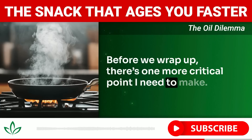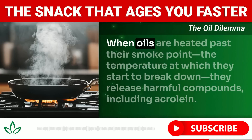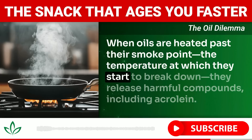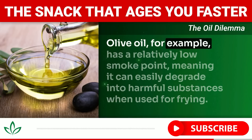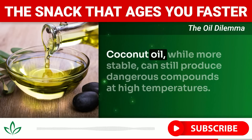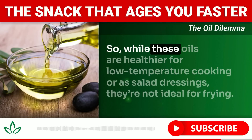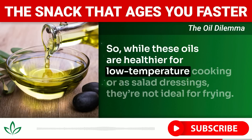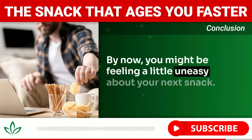Even if you think you're using healthy oils like olive or coconut oil for frying, you're not completely in the clear. When oils are heated past their smoke point — the temperature at which they start to break down — they release harmful compounds including acrolein. Olive oil has a relatively low smoke point, meaning it can easily degrade into harmful substances when used for frying. Coconut oil, while more stable, can still produce dangerous compounds at high temperatures. These oils are better suited for low-temperature cooking or as salad dressings.